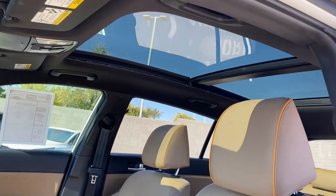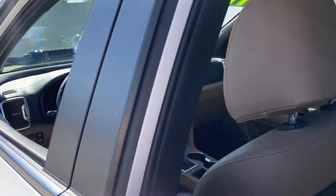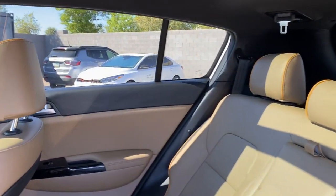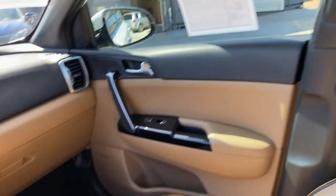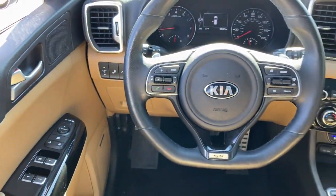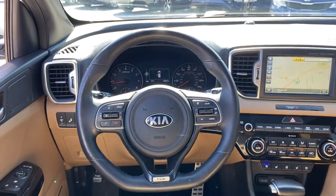The following are some of this vehicle's highlighted options: panoramic roof, navigation system, keyless entry, sun/moonroof, keyless start, cooled front seat, power passenger seat, satellite radio, premium sound system, fog lamps.